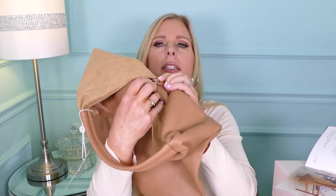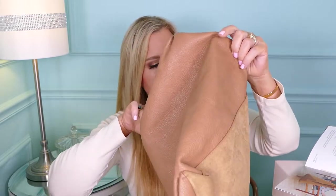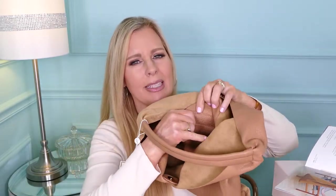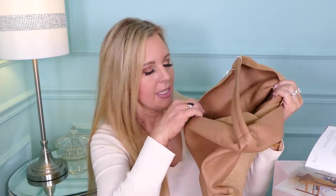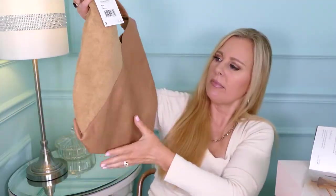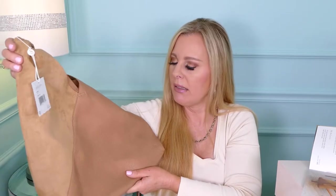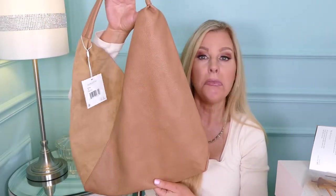It doesn't zip, but it does have a magnetic closure. There is also a zipper pocket inside. One beef I had with a few of the other bags in previous boxes — they've been uber cute but didn't even have a little zippy pocket for your keys or phone. So it's nice that this one does. It feels good and it's pretty cute. I don't think it's my favorite bag I've ever had — I wouldn't pay $75 for it — but it's not bad.